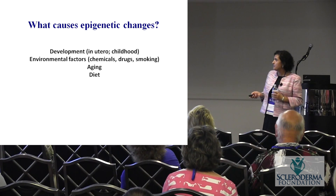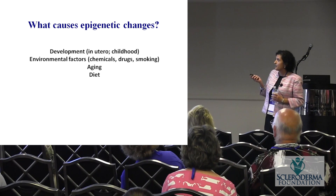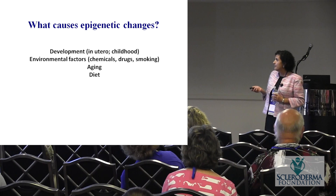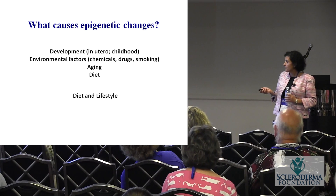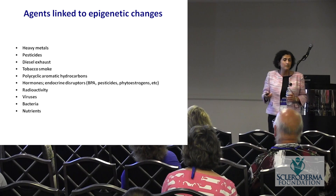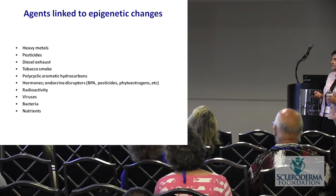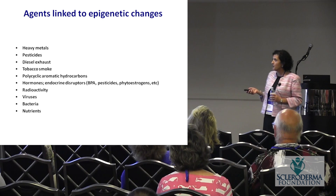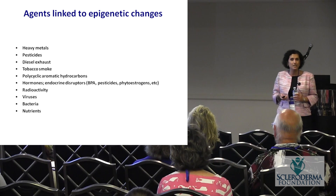What causes these epigenetic changes? A lot of things. As we develop in utero, changes occur. Environmental factors including chemicals, drugs, and cigarette smoke can cause such changes. Aging causes changes on top of our DNA as well. Diet and lifestyle can change our DNA. Known environmental agents include heavy metals, pesticides, diesel, tobacco smoke, radioactivity, some viruses, some bacteria, and certain nutrients — a lot of things can change our DNA.